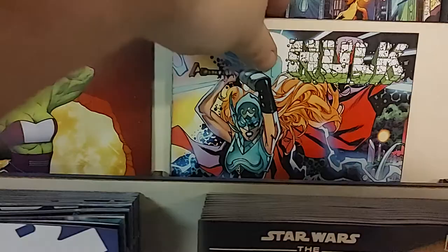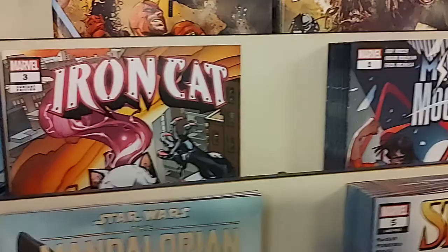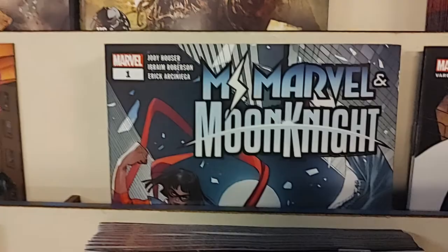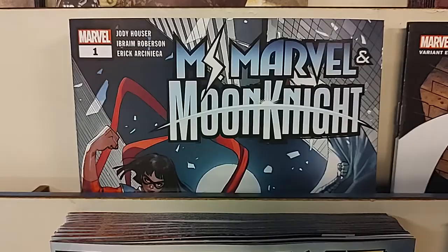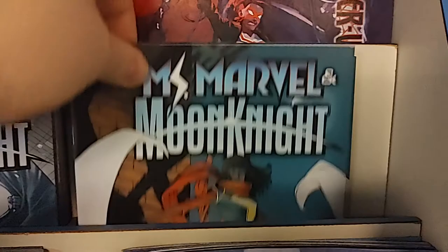Hulk number eight has a She-Hulk variant, just in time for She-Hulk tomorrow. And another gorgeous variant with Hulk and the Mighty Thor. Then we have Iron Cat number three — there is the A cover and the B cover. And then we have, the last couple of weeks we've had a Ms. Marvel team-up: we had Ms. Marvel and Wolverine, Ms. Marvel and Miles Morales, and now it's Ms. Marvel and Moon Knight. This is a one-shot, and that is the variant. Two popular Disney Plus characters teaming up, and of course a Peach Momoko variant.